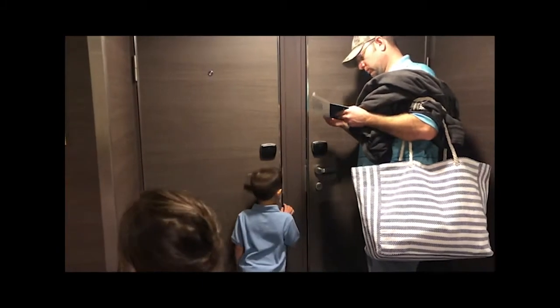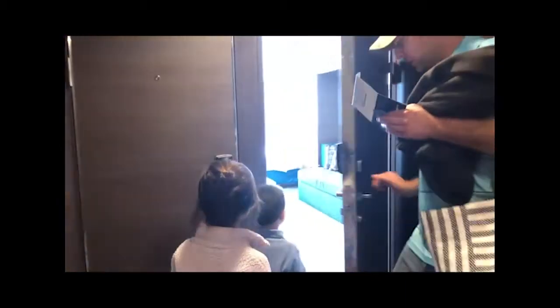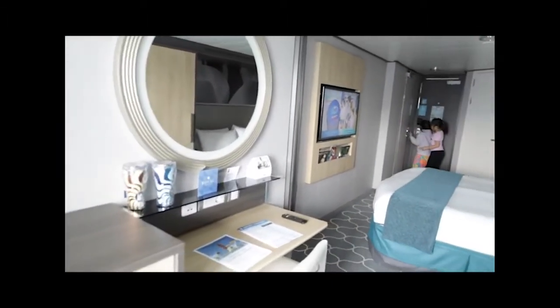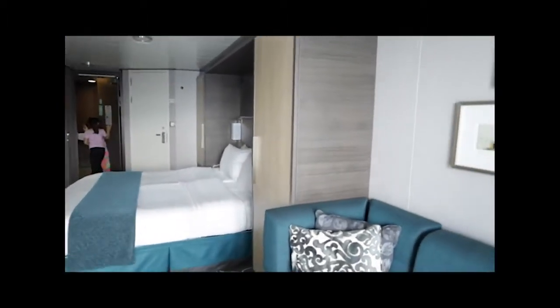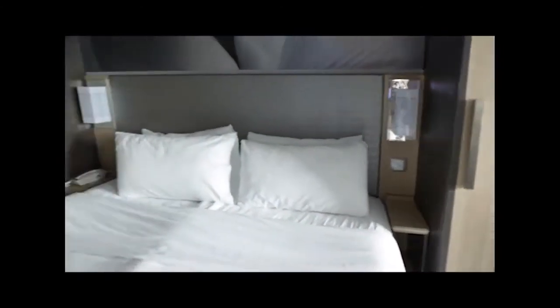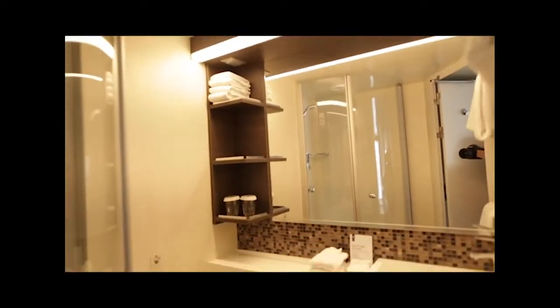When you get to your connecting room you'll get an envelope with your keys. I forgot that one room had two-person occupancy and the other had four-person occupancy, so I unpacked in the wrong space. Room 10586 is the four-person occupancy room. Also, as you can see on the bed, there's a split in the middle, which was really annoying compared to the Disney Cruise Line beds.